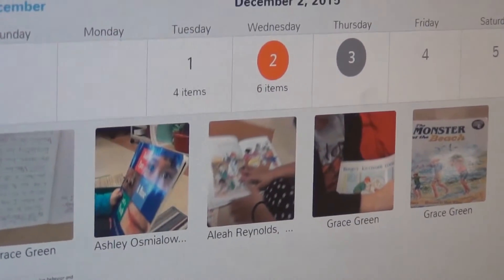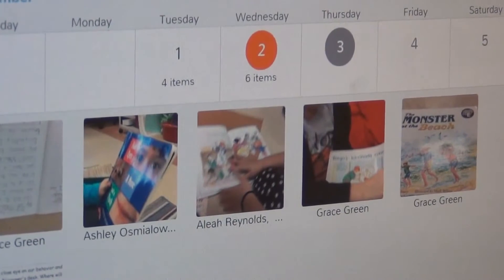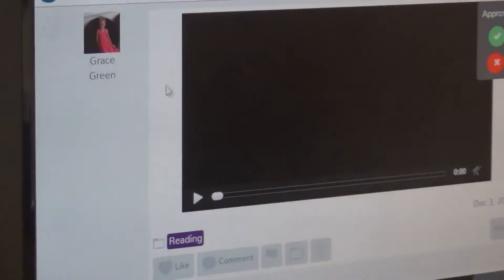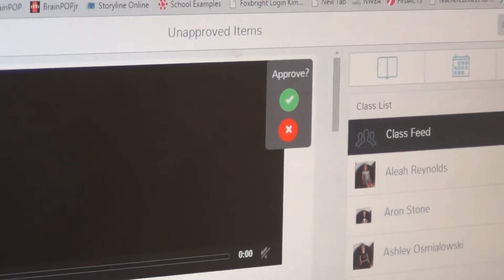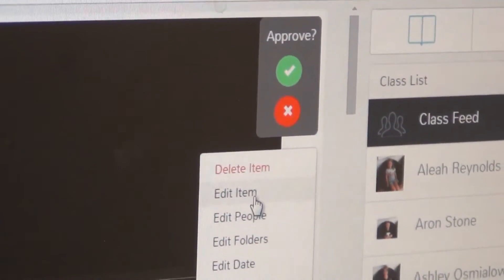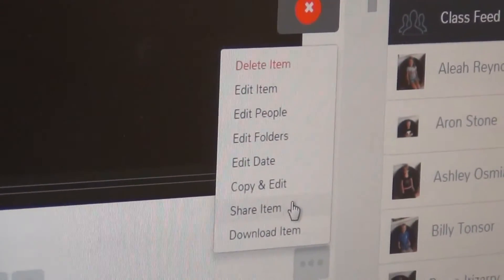It'll notify me — like today, we just had a session for half an hour with the entire class working, so it'll alert me that there are 30 unapproved items. I just click and I can approve it or delete it. I'll watch it, take a look at it. If I want to do something to it, it'll allow me to edit. It'll allow me to add people who I want to see it. I can share it, I can download it.